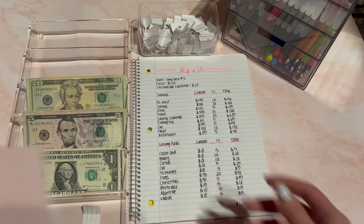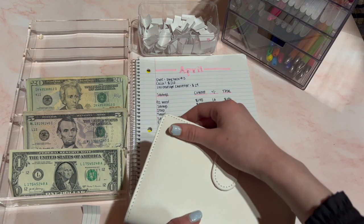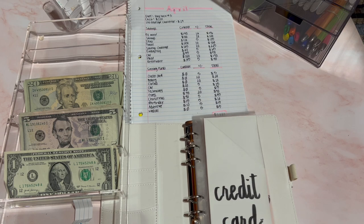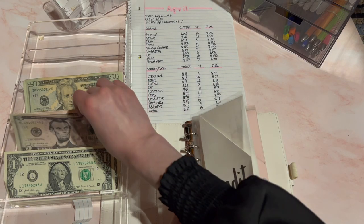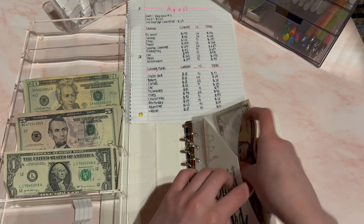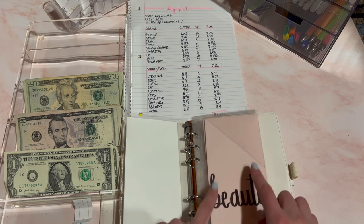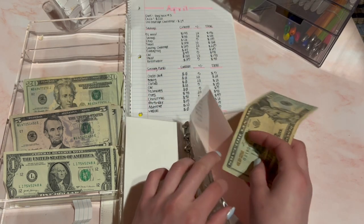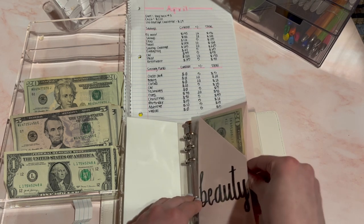And that is all for my savings binder. Next is my sinking funds binder. There's credit card and it is empty because I did deposit the money that was in here — so that's $5 for credit card. Next one is beauty and I'm going to be stuffing $20 today. There was money in here previously but I did use it to get my nails done.